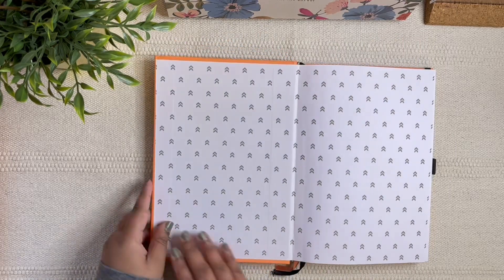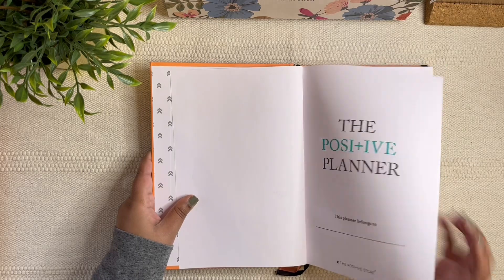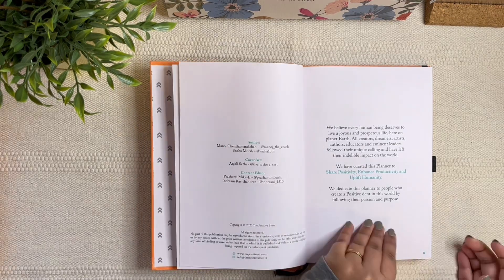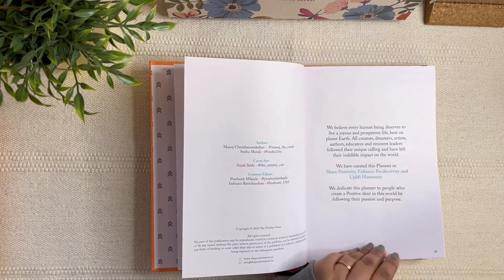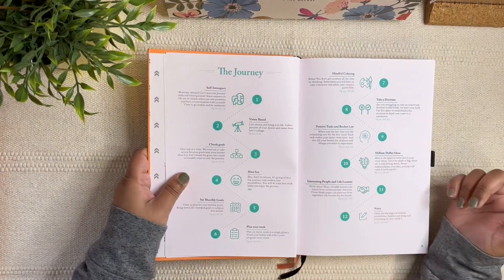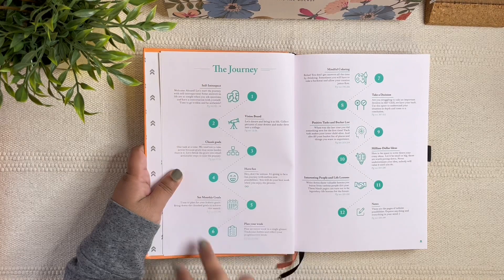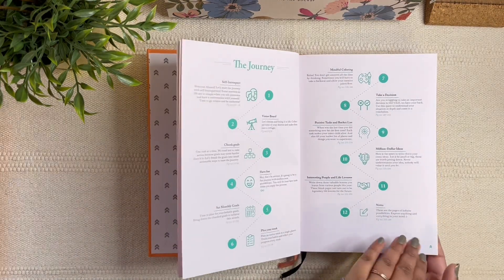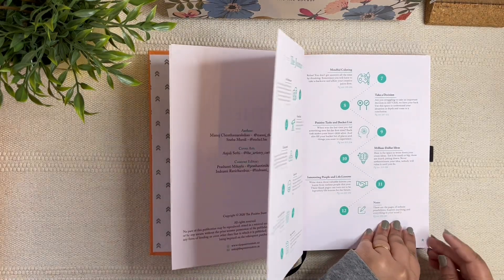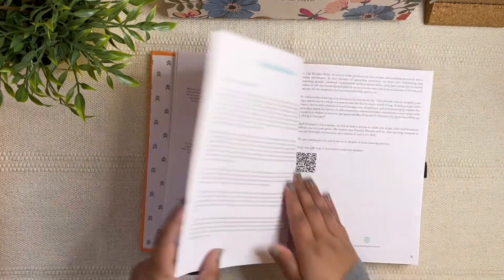When you open the planner you have the intro page, then a couple of notes from the brand, which I really like. After that they've given a sort of instruction manual — like a journey guide — showing how to use the planner and what your experience would be while using it. I'll let you discover this for yourself; it was such a nice thing for me to read when I first got it.